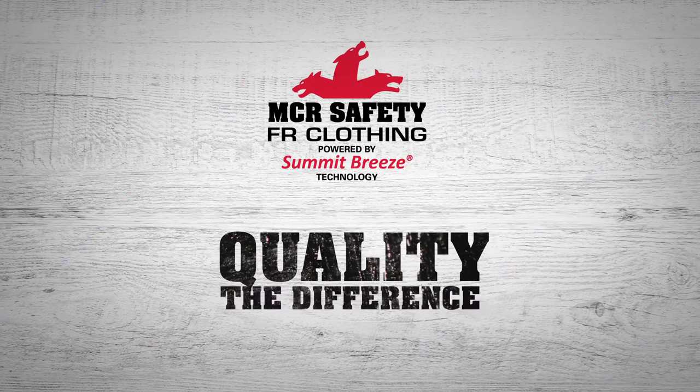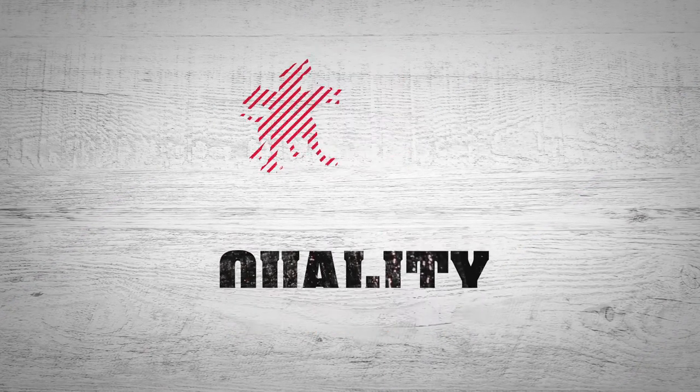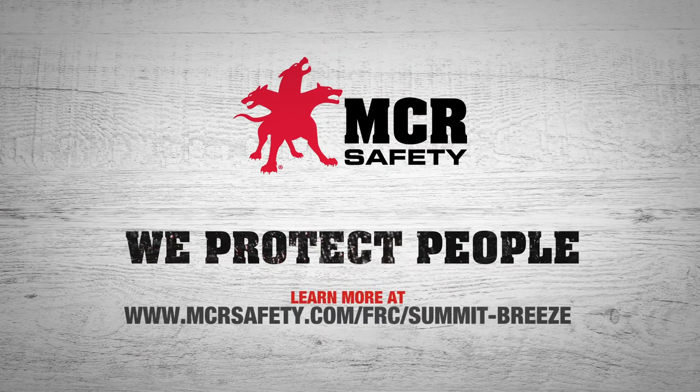When quality could be the difference between life and death, don't settle for anything less than the best. FR clothing, powered with Summit Breeze technology.